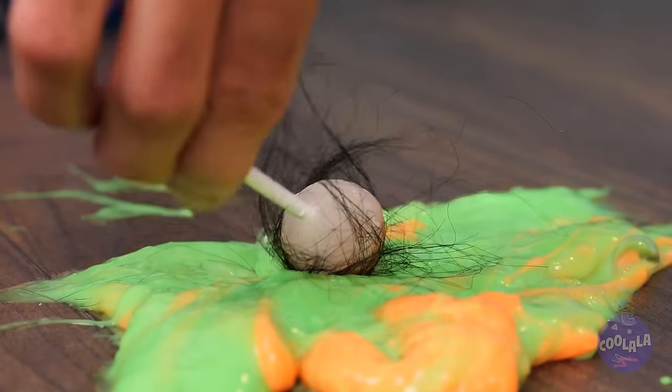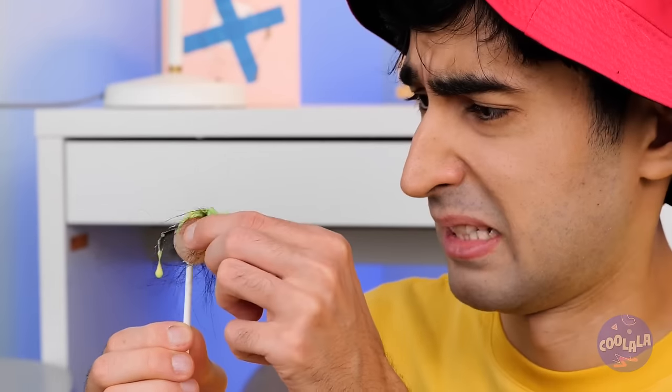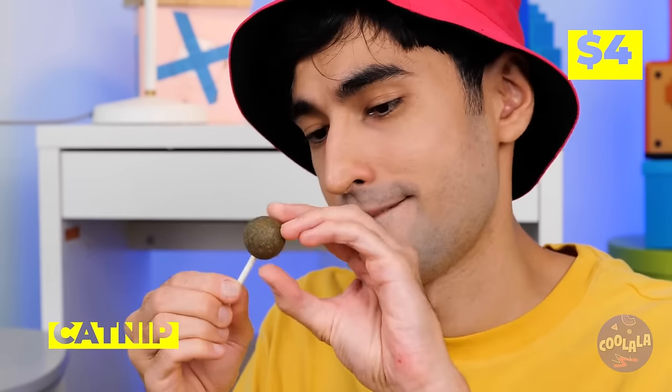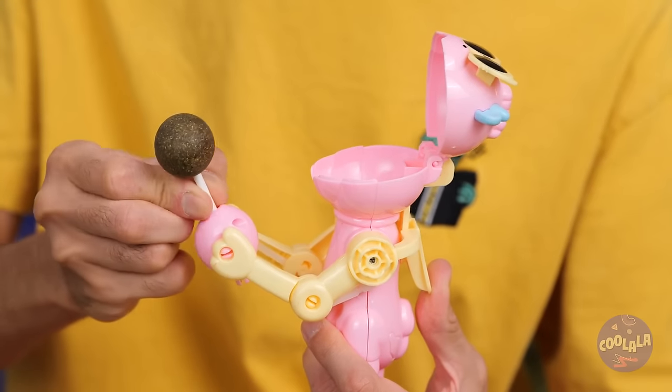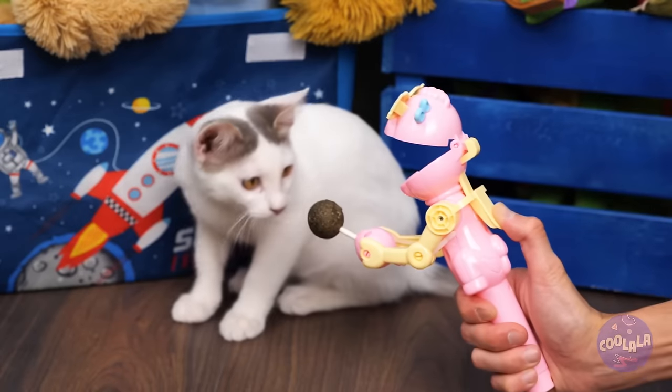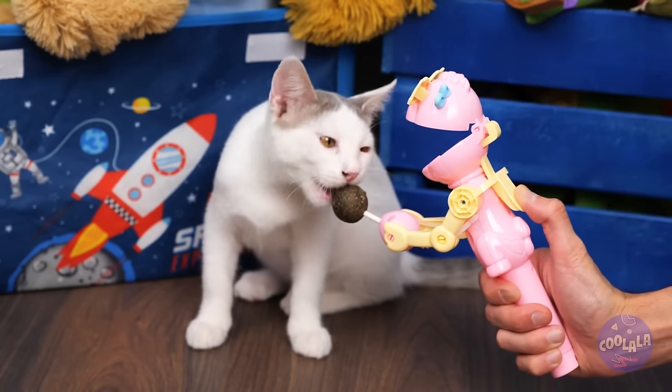Ooh, candy! Ooh, slime — two great things, just not together. So let's add catnip instead. Our little friend here will hold it while your cat takes a few licks.